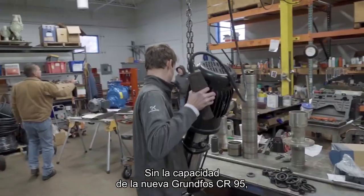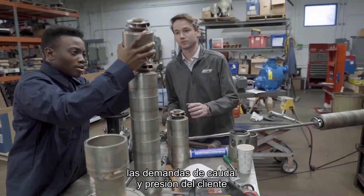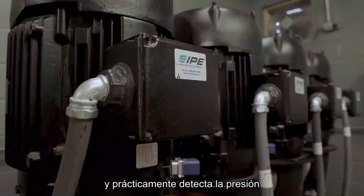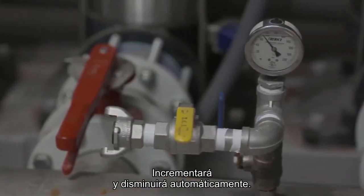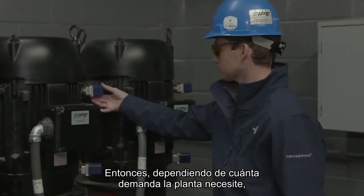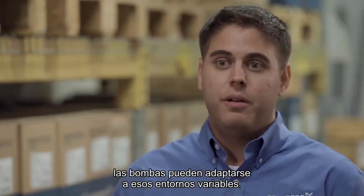Without the capability of the new Grundfos CR95, the customer's flow and pressure demands wouldn't have been possible in the past. The pump — we set it and leave it, and it pretty much senses pressure and demand in the plant, and it'll ramp up and ramp down automatically. Depending on how much demand is needed for the plant, the pumps can adapt to those changing environments.